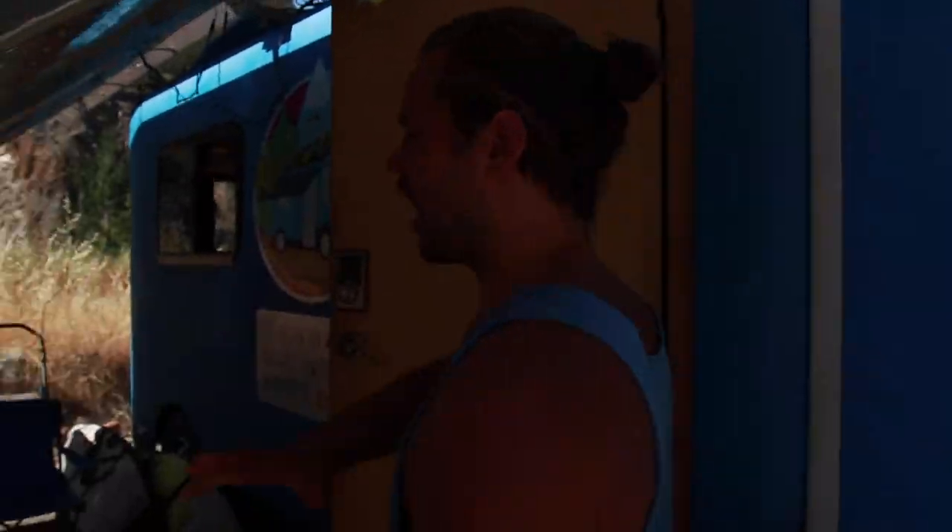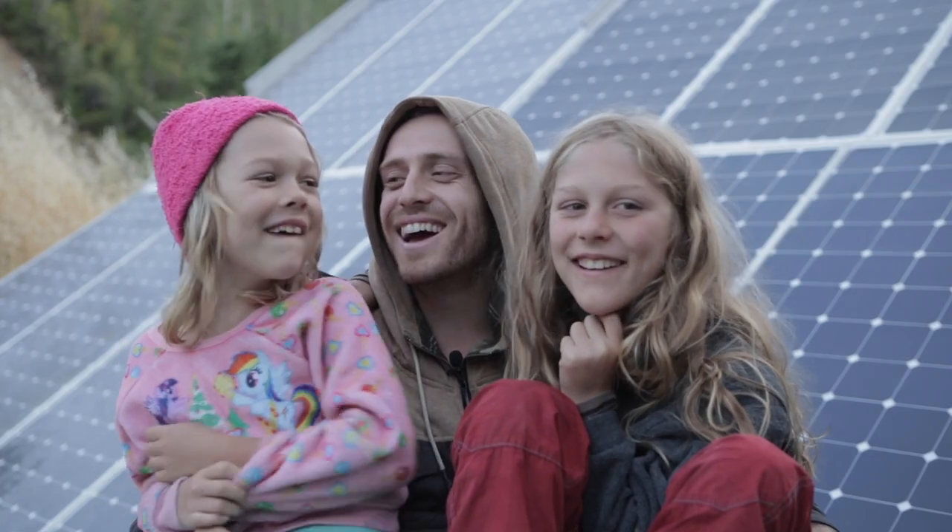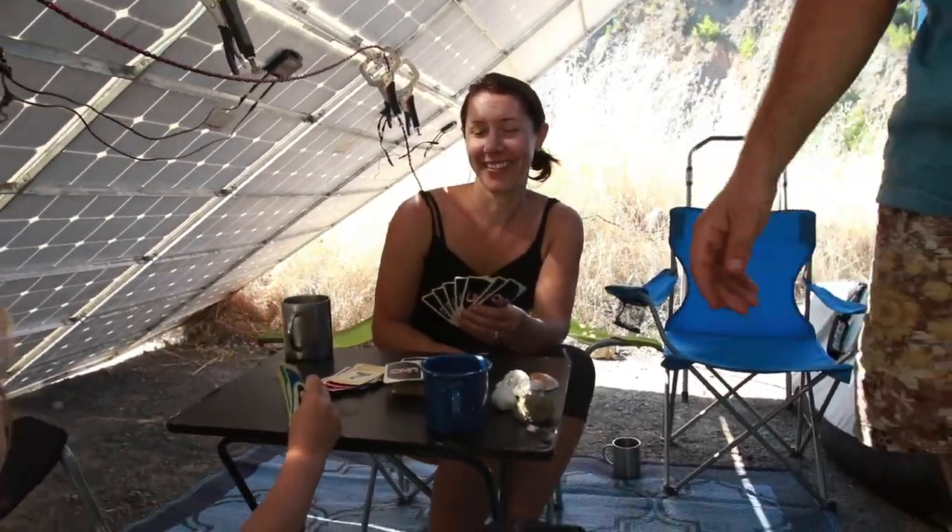Our solar panels create this shaded area, and we've got our friends from Solar Roller here visiting right now. They're playing a game. This is Kira and Brooke, and Brooke's probably winning because she's really good at this — she is winning.